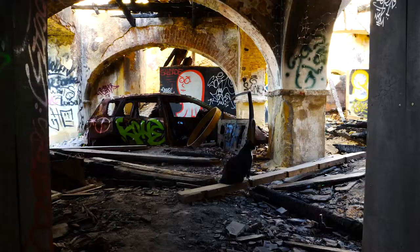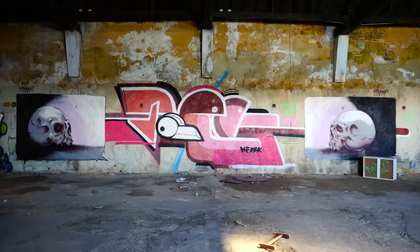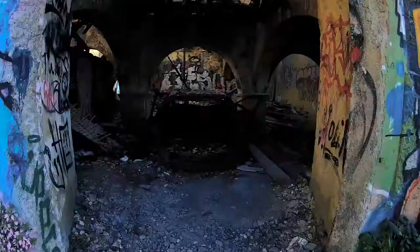Urbex fans can have a look at the eviscerated warehouses to find some less obvious murals. Many structures have fallen down or are about to. You need to watch out where you put your feet.